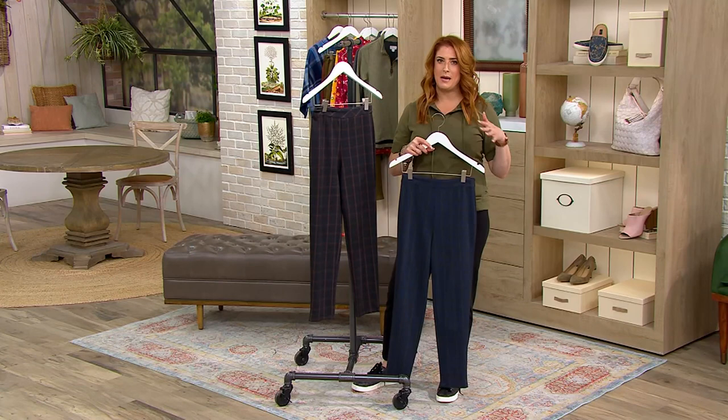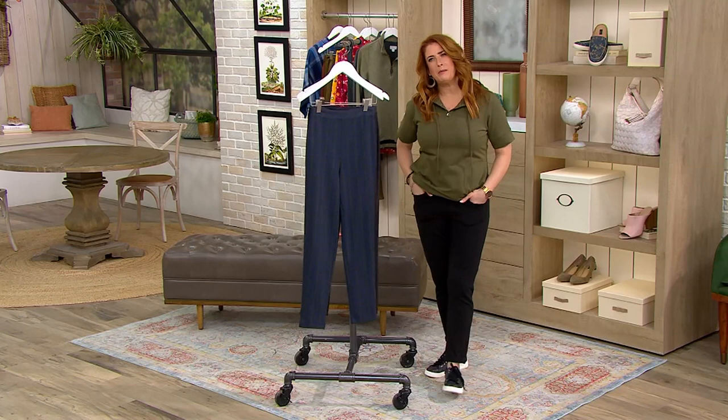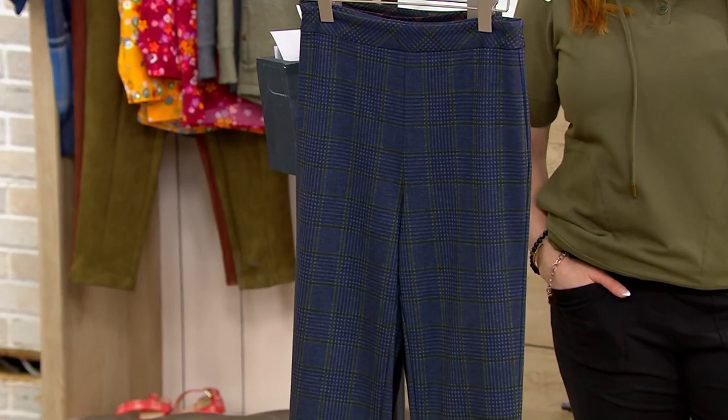I remember one of the first times I did a Joan Rivers show, and I wore the signature ankle pant. I came out of my dressing room to get mic'd up, and I saw Sandra Bennett. She goes, 'Are those Joan Rivers pants?' And I was like, 'Yes.' She goes, 'You have to buy them.' And I was like, sold. Sandra Bennett tells me I have to buy them, I will buy them — and buy them I did, and I wear them all the time.